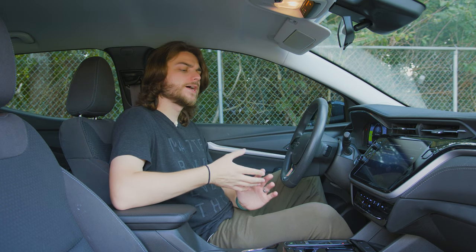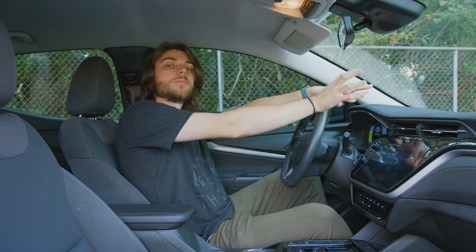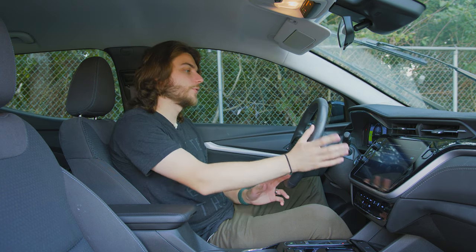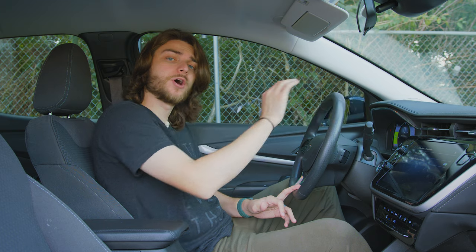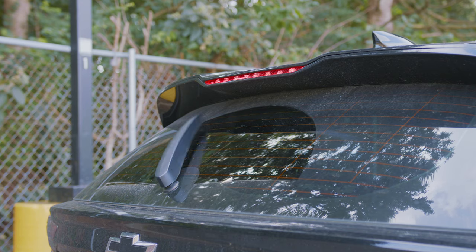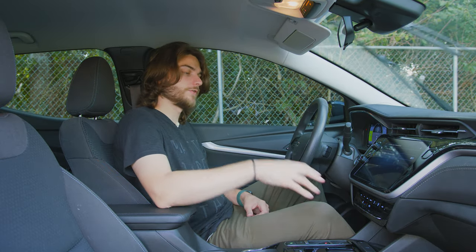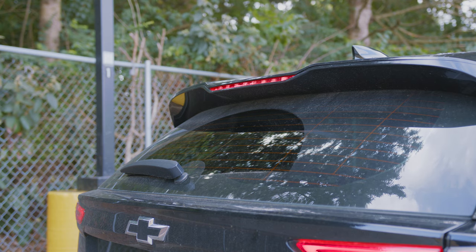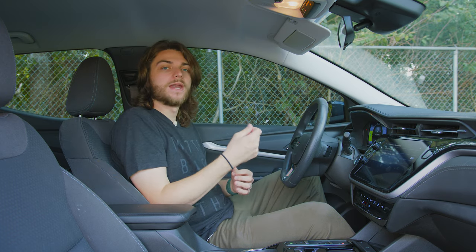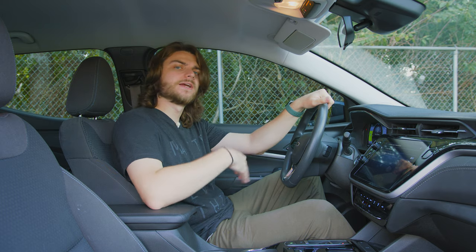So if we go ahead and toggle that on, what this does is it basically makes the rear wiper into an automatic wiper based on what your front wipers are doing when in reverse. So if it is raining outside or you're trying to clear your windshield and you have your front wipers turned on, even if your rear wipers are not turned on, just put your foot on the brake, go into reverse, and that rear wiper will start going to clear off the back windshield automatically.